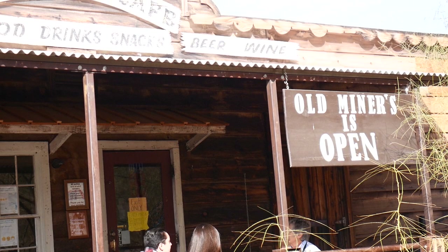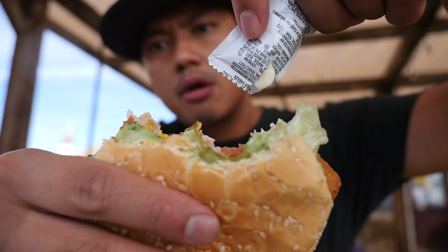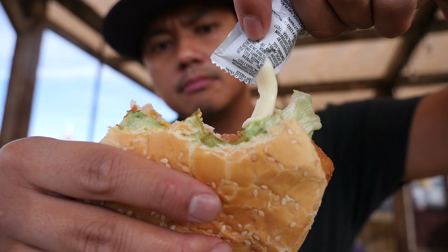What more can you ask for in a sandwich? Just the nice presentation, the simple ingredients all contrasting together to make a delicious fish burger. Some mayonnaise on there and bite. Did you destroy your corn dog already? All gone.